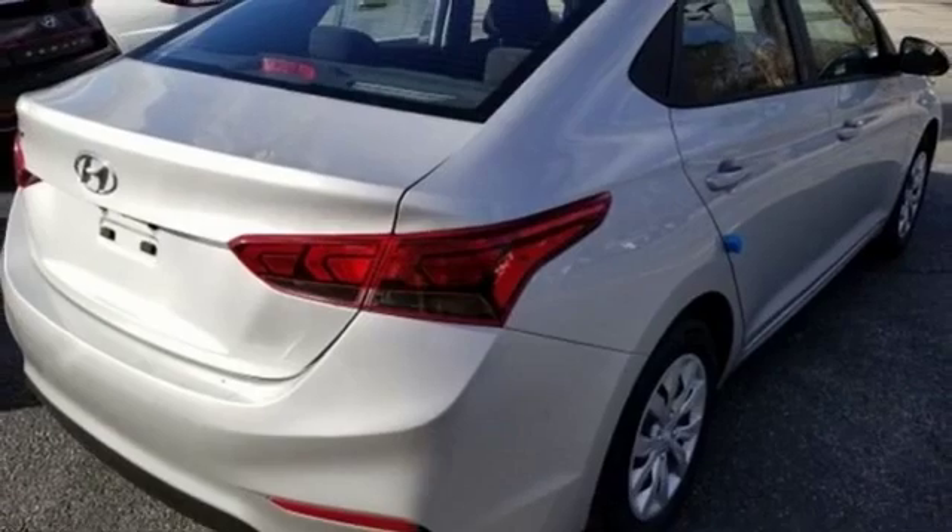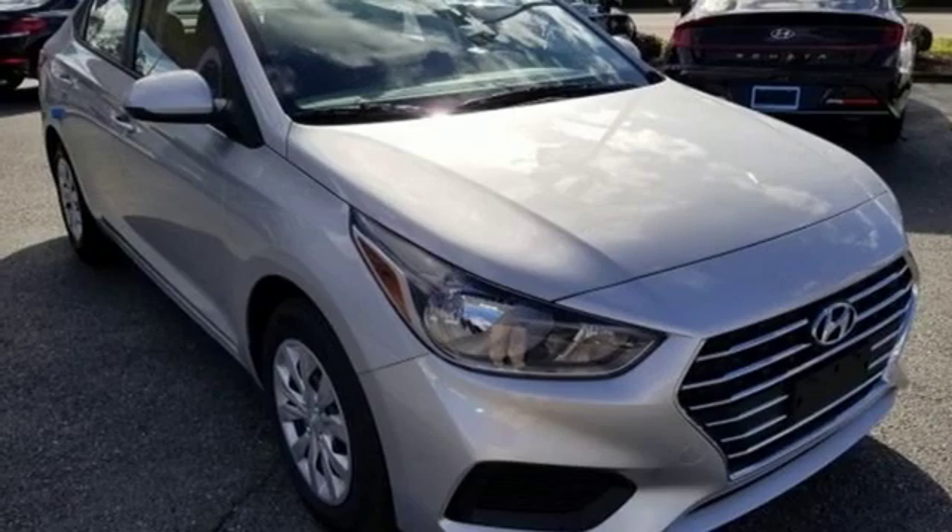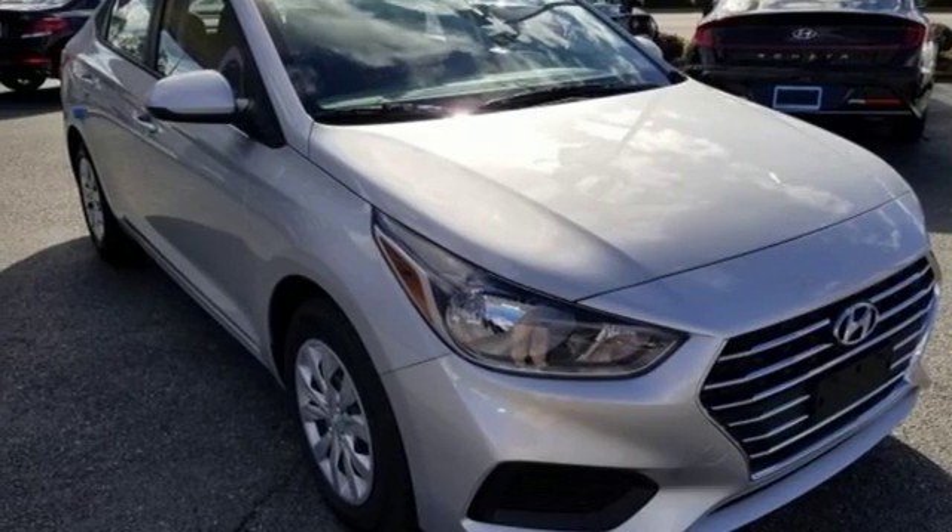air conditioning, inline four-cylinder engine, gas pressurized shocks, and continuously variable automatic transmission. You'll never know till you try. Test drive it today.